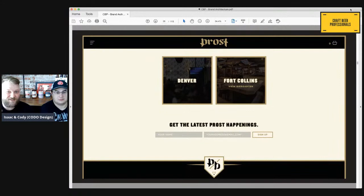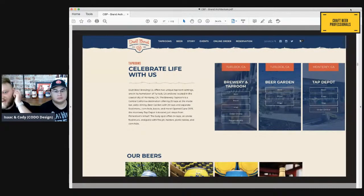This extends to taprooms as well. Prost has two locations and is building a production facility — all of those bear the Prost name, like Prost Denver and Prost FoCo. Dust Bowl Brewing Company — not a client of ours, but we're fans — has three different taprooms, all called Dust Bowl XYZ, all reinforcing that parent brand name.